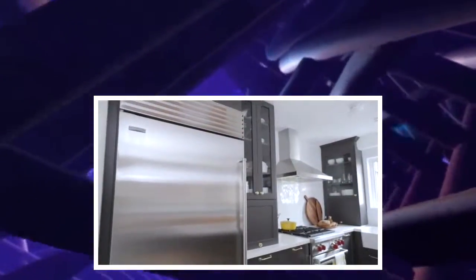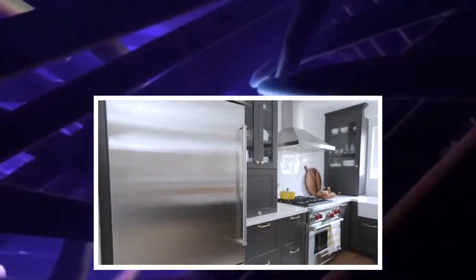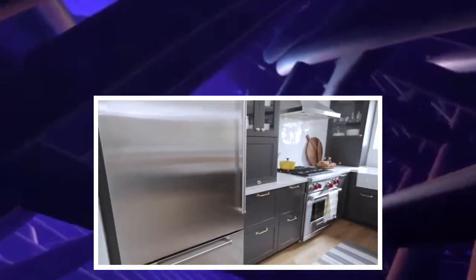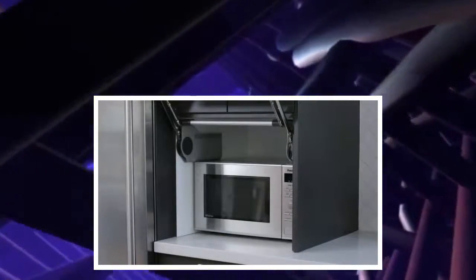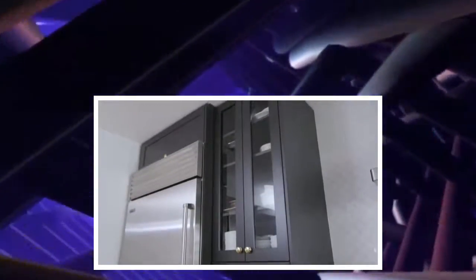On the left side, we have a built-in refrigerator — it's quite large and tall. Adjacent to that, we have an appliance lift garage, which is a perfect spot to hide small appliances, and there's also a glass cabinet above to display certain items.